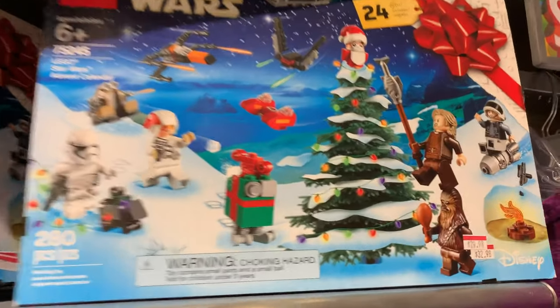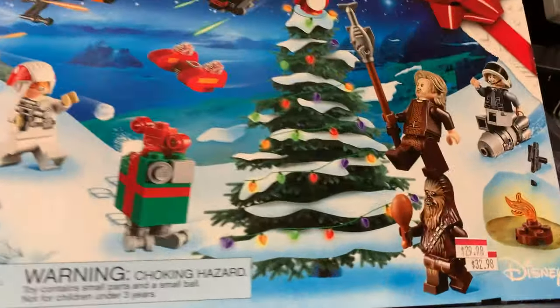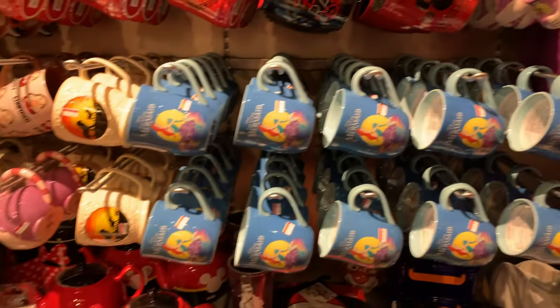The Star Wars Lego Christmas set is now $29.99. I'm not sure of the original price. And if you're looking for coffee cups, this is the place.